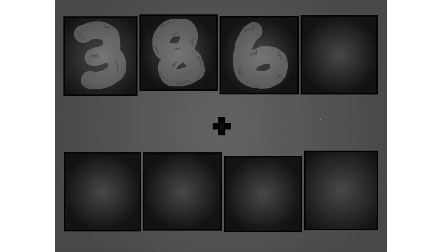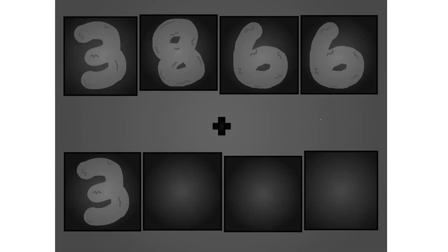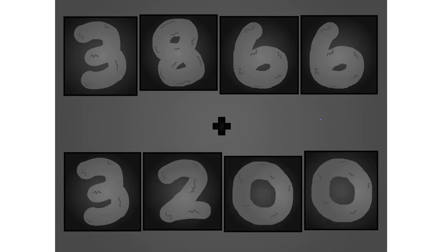3, 8, 6, 6 plus 3, 2, 0, 0, 0. These big number blocks are going to show it off by adding.